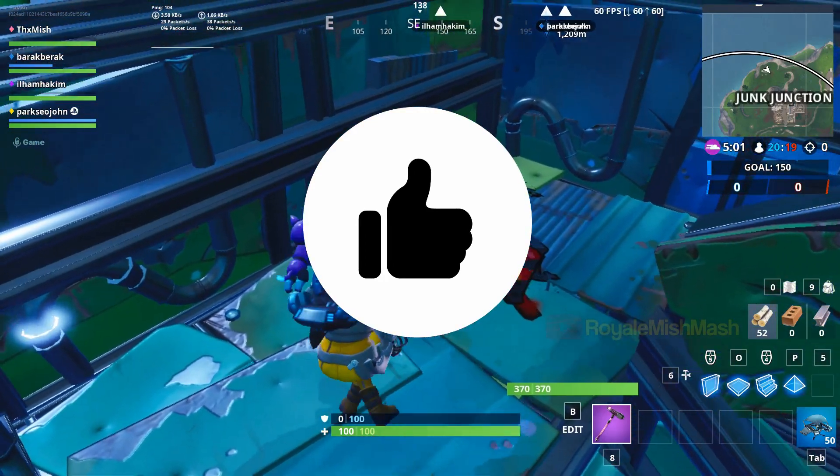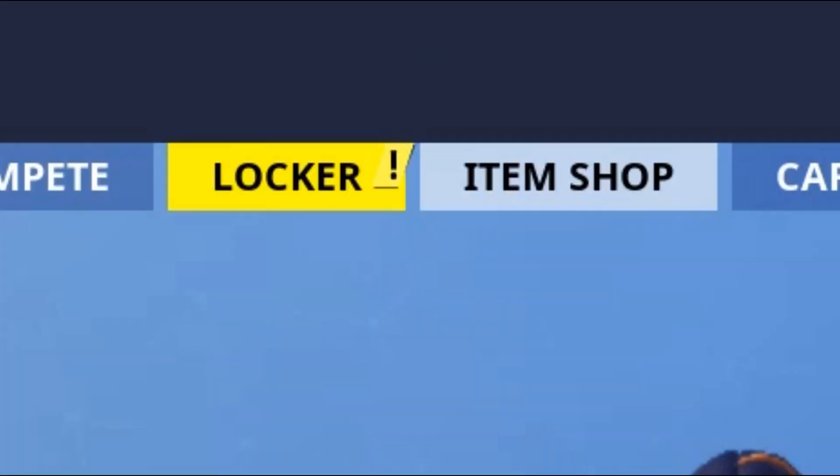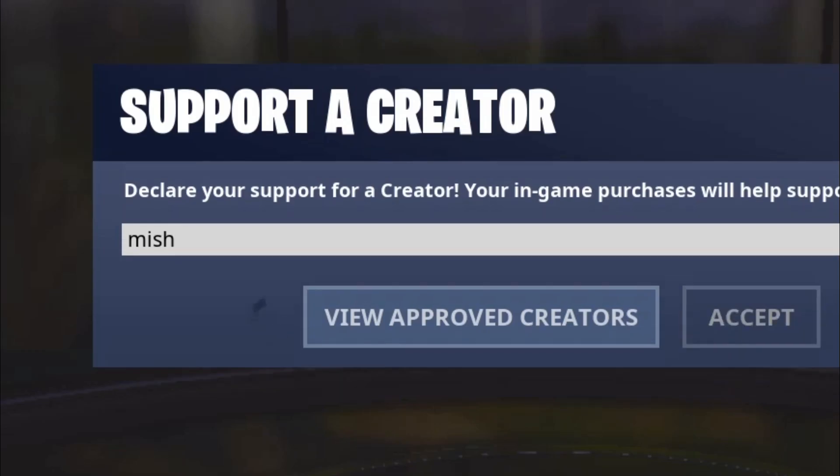Make sure to hit the like button if this video helps, and if you want to support my channel use code machine in the item shop. Thank you so much for watching, guys.